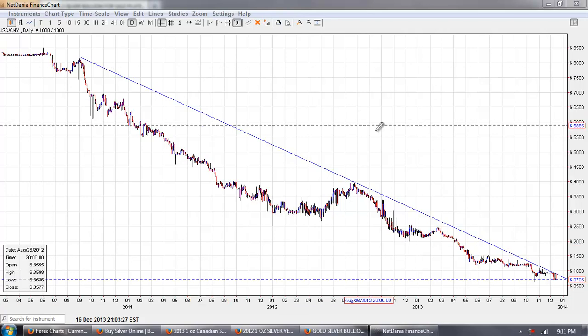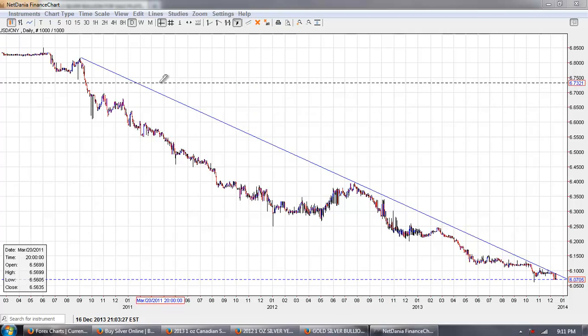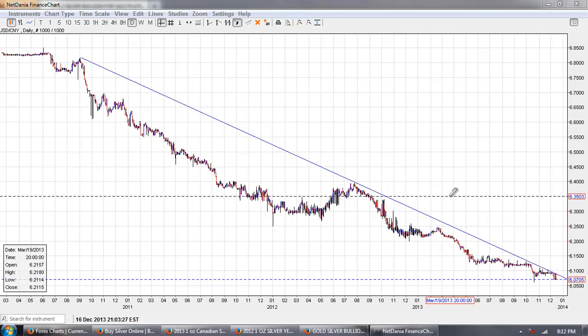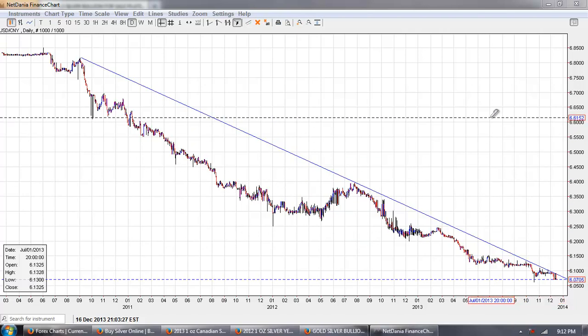Good evening everyone, time for another member update. This is the US dollar Chinese Yuan cross. You can see the trend line I've drawn - it's a very significant trend line. The dollar is on a perpetual downtrend against Chinese currency.